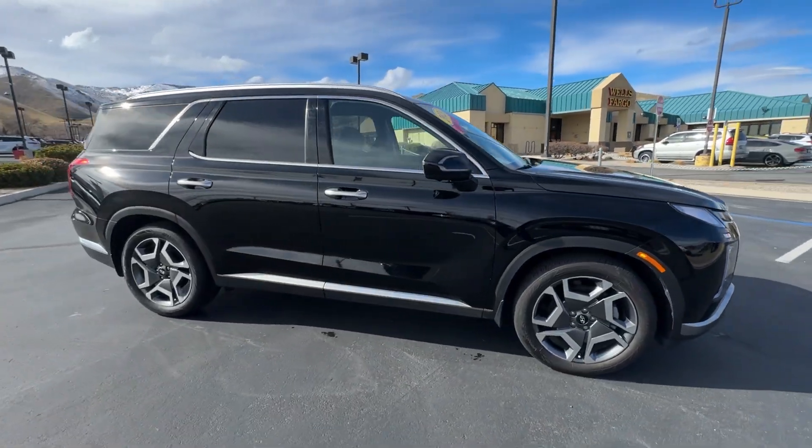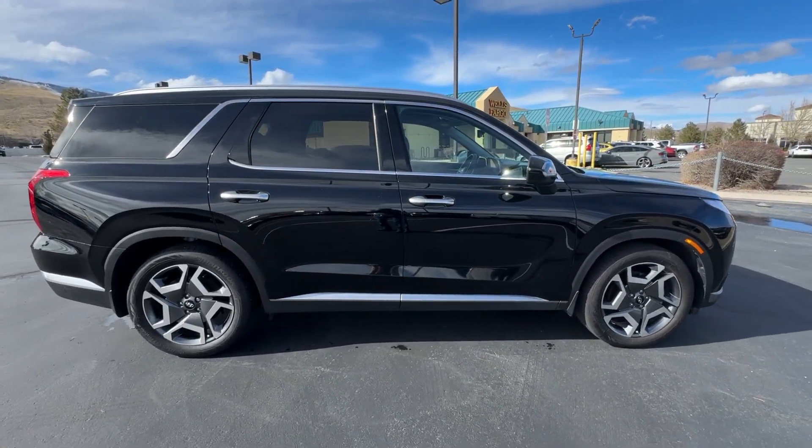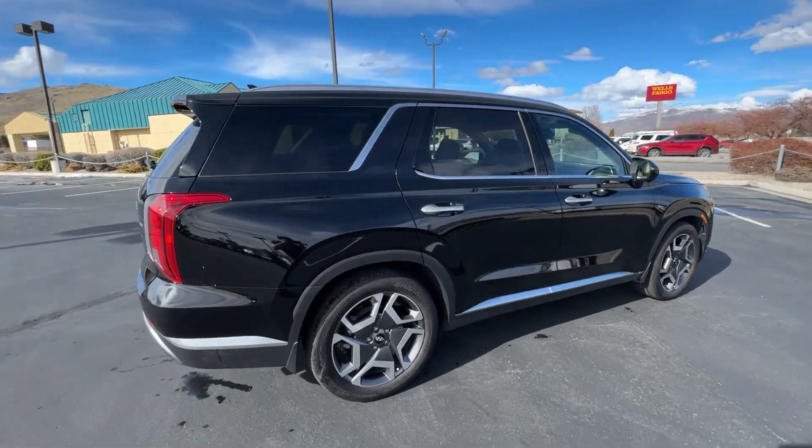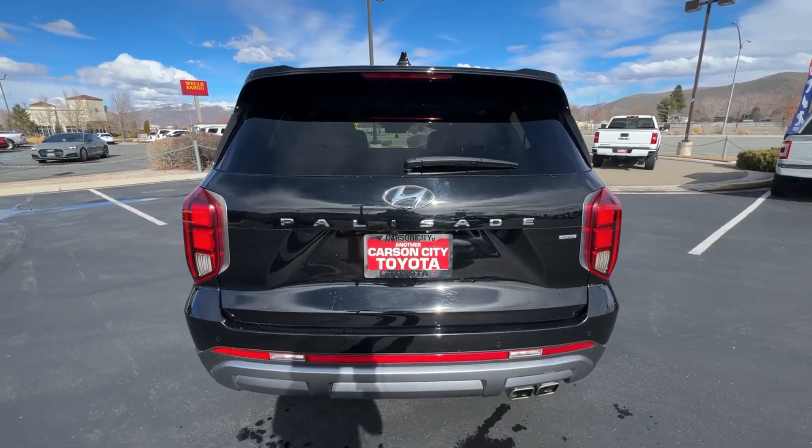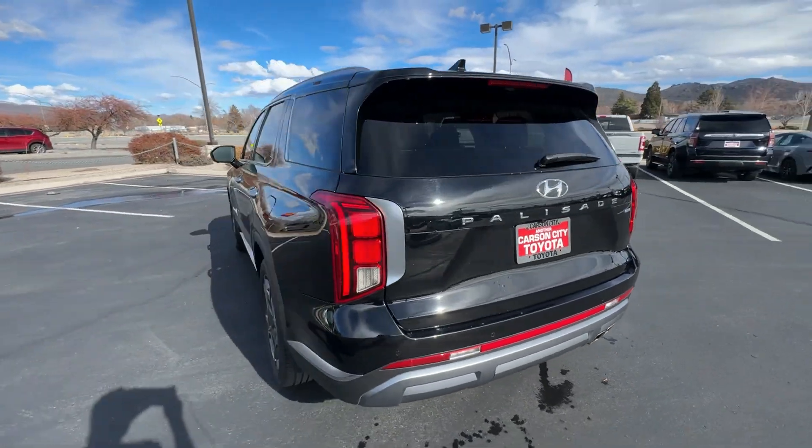Hop into the 2023 Hyundai Palisade. With less than 10,000 miles on the odometer, this vehicle provides excellent value. Style, space, and performance are yours in this well-equipped Palisade.